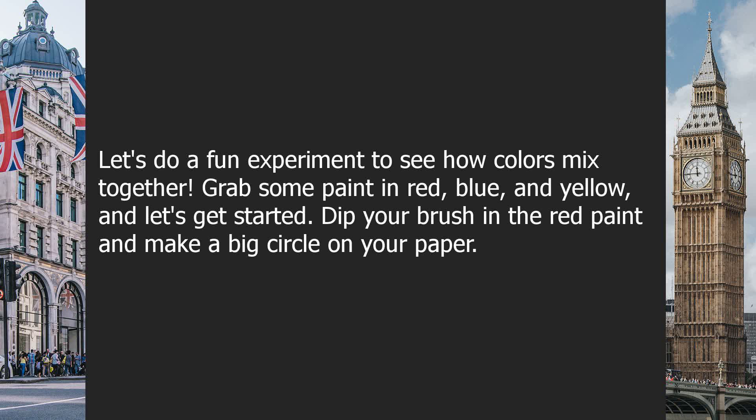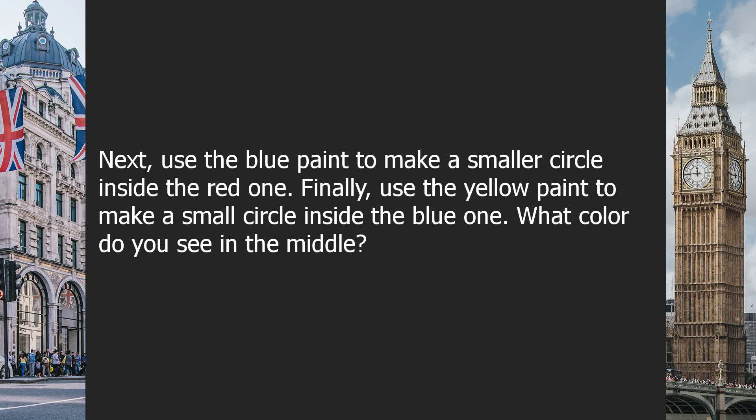Dip your brush in the red paint and make a big circle on your paper. Next, use the blue paint to make a smaller circle inside the red one. Finally, use the yellow paint to make a small circle inside the blue one.